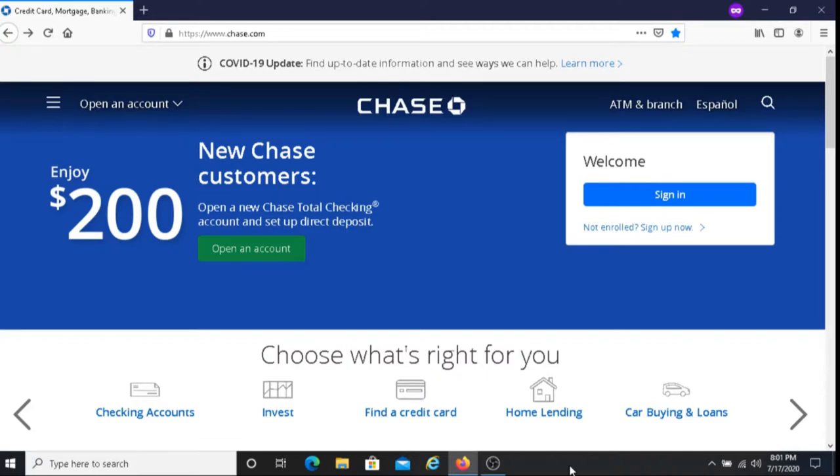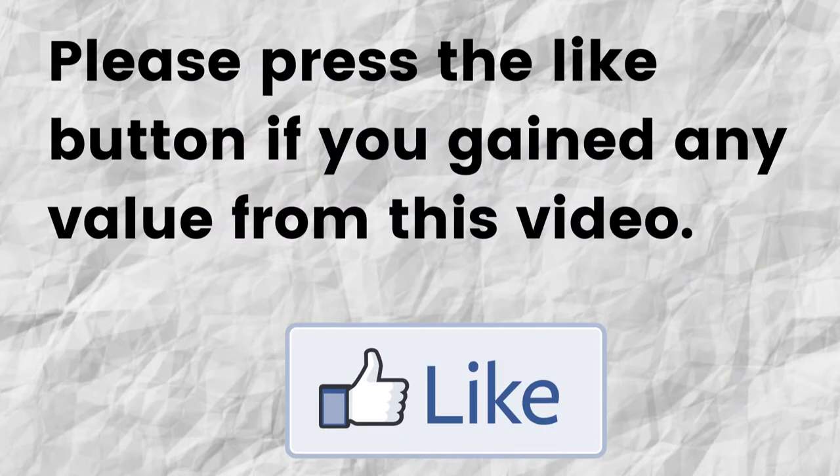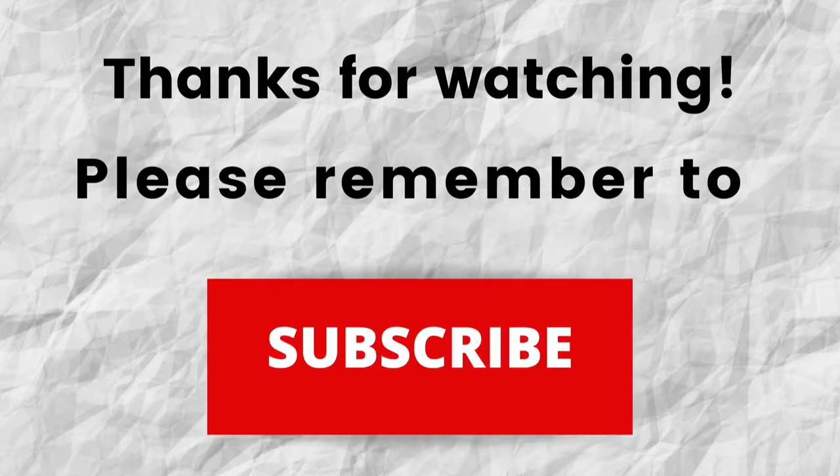Hopefully I was able to give you some valuable information about how you can earn $200 opening up a Chase Total Checking account. If so, can you please press that like button? By doing this, you're really helping me out and helping this video grow. Thanks for watching, and don't forget to subscribe to my channel if you haven't done so already — just press the subscribe button below this video so you won't miss out on future content. Thanks again for watching, I hope you have a blessed, wonderful day.